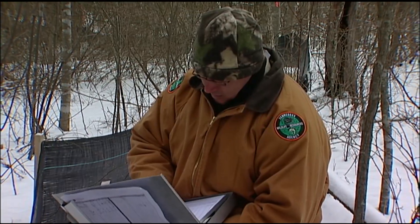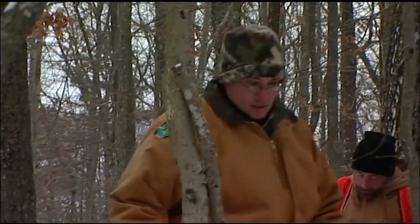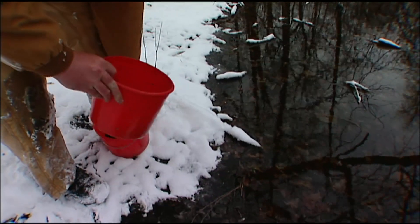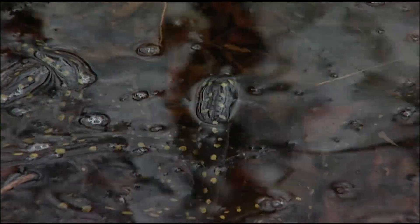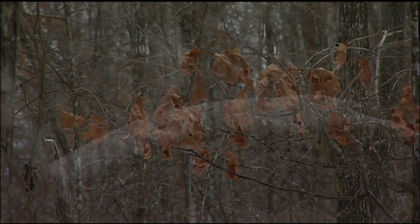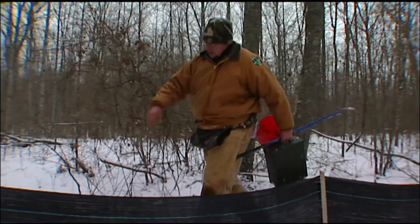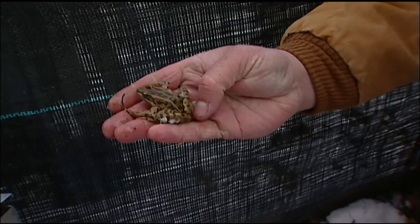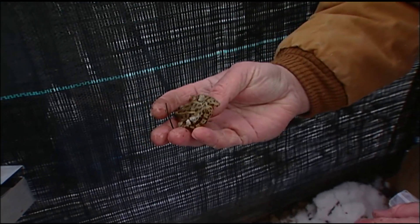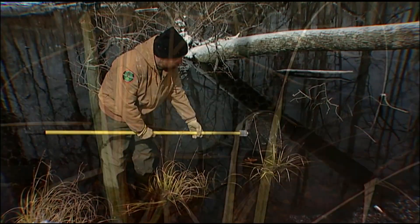Three female spotted salamanders are identified and weighed — coming in at 70 grams. Once processed, the salamanders are sent on their way; they'll go into the water once they're acclimated and out of the bucket. As the seasons change, frogs and snakes will appear and become part of this survey as well.